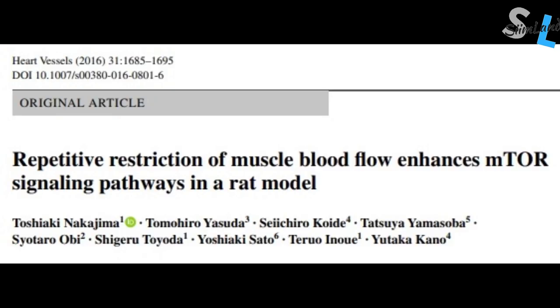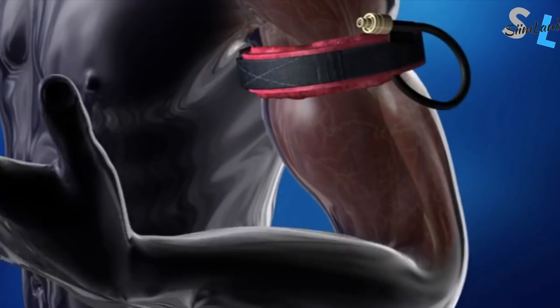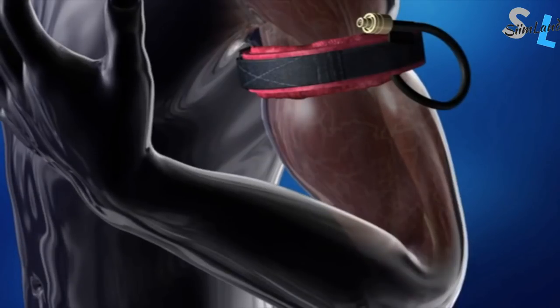Muscle hypertrophy with lower intensities: BFR has been shown to enhance mTOR signaling in rats, which is the body's major pathway of muscle growth. Less stress on the joints and tendons: you can stimulate muscle growth and protein synthesis at intensities lower than 50%. It basically mimics heavy lifting without the heavy loads.